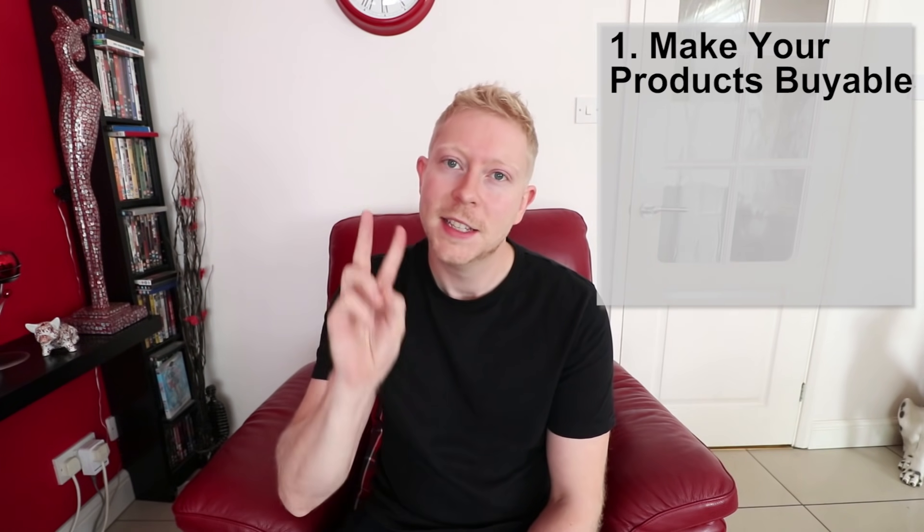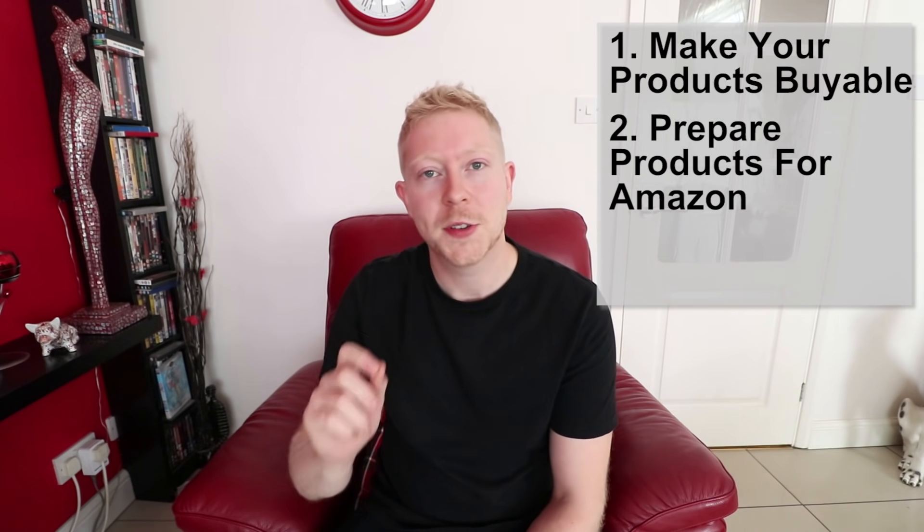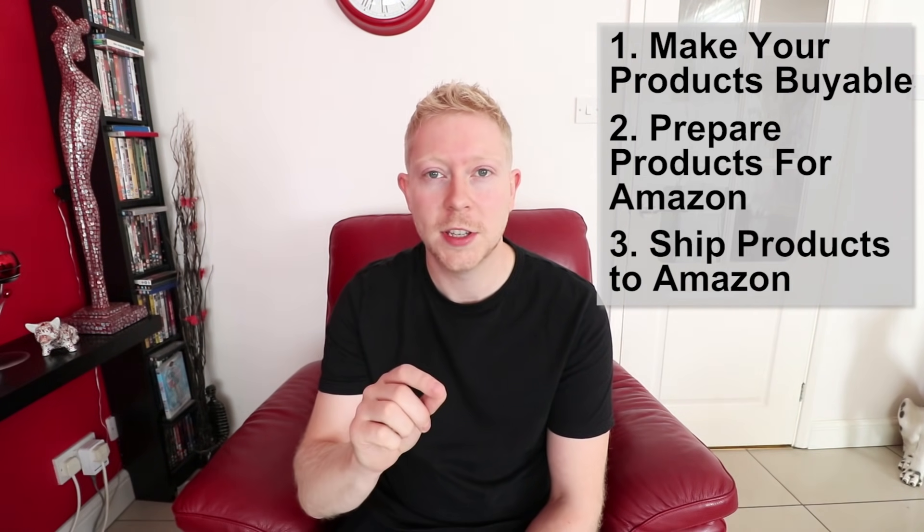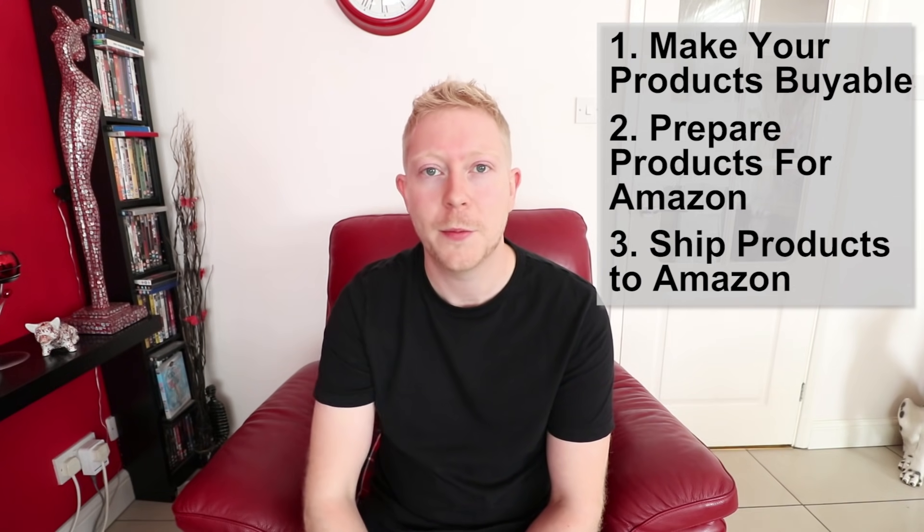I'm going to split this video into three sections. Section one: make your products buyable. Section two: preparing your products for Amazon FBA based on Amazon's requirements. Section three: boxing your products to ship to Amazon FBA.